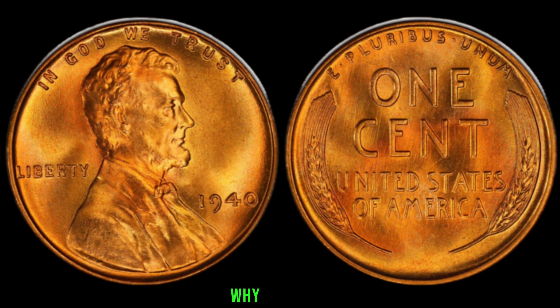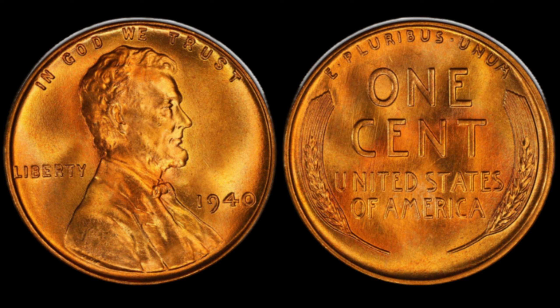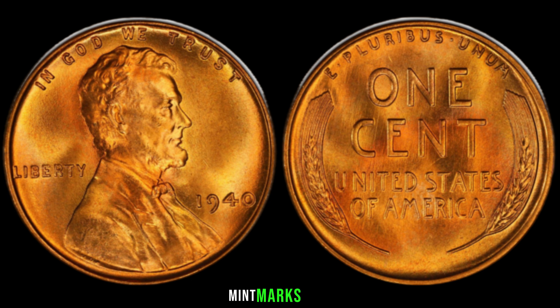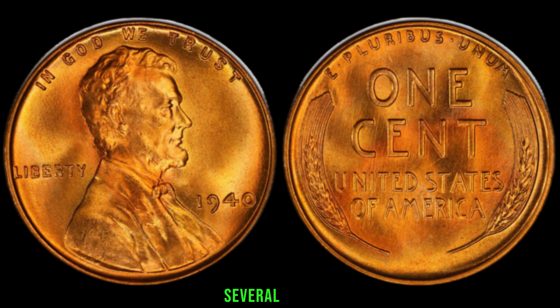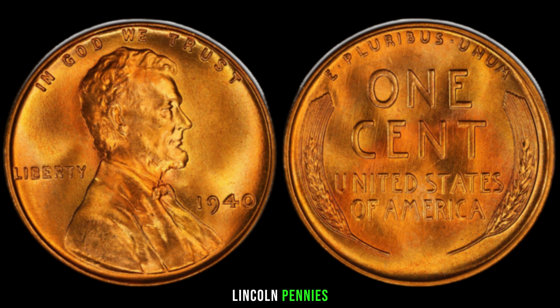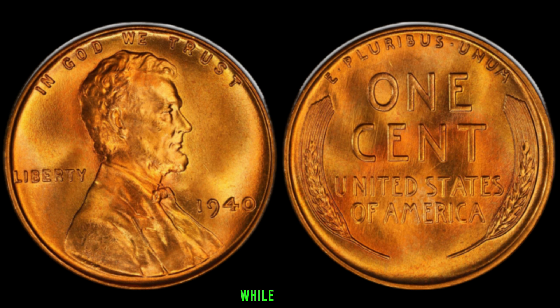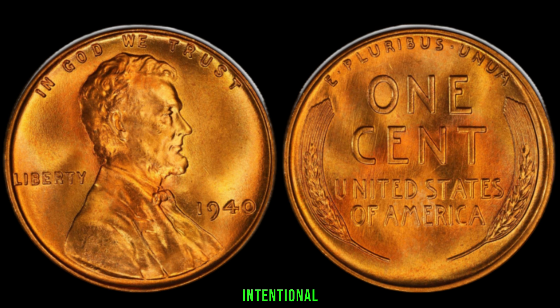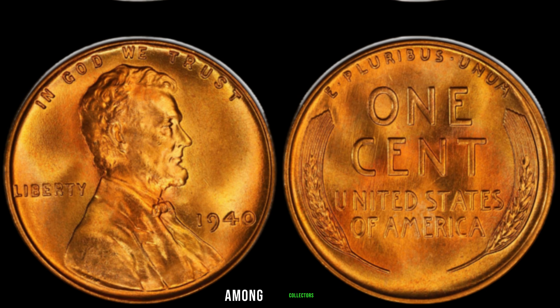Why is the mint mark missing on some 1940 Lincoln pennies? During this era, mint marks were usually placed on the coin's reverse side, above the words 'one cent.' However, due to various factors, some pennies were struck without the mint mark. Some believe it was an error at the mint, while others speculate it was intentional. Regardless, these no-mint-mark pennies have become prized possessions among collectors.